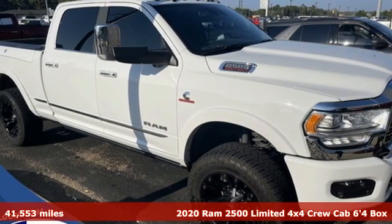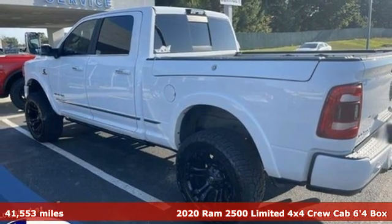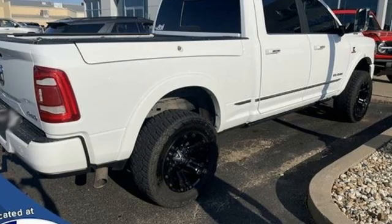Here's a 2020 RAM 2500. If you're wondering whether your truck can handle the load, it's time for this 2500. And it comes with all the amenities you need.